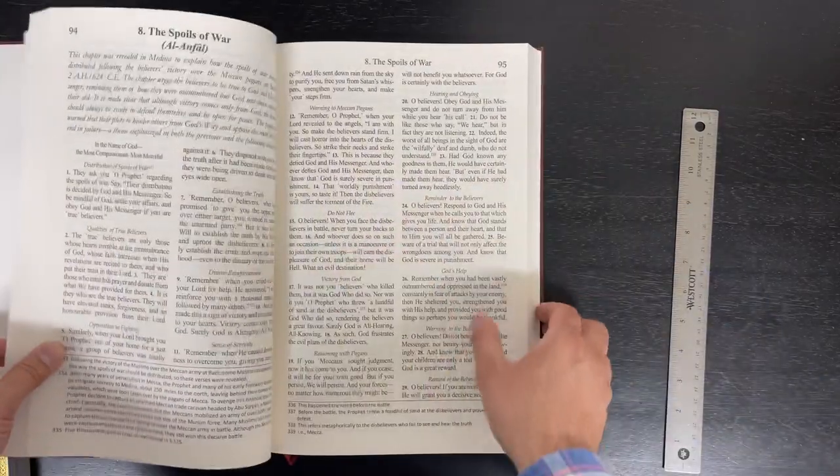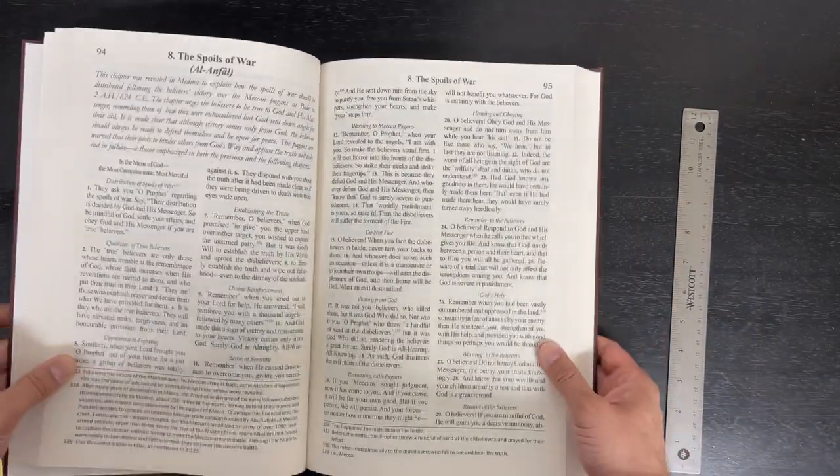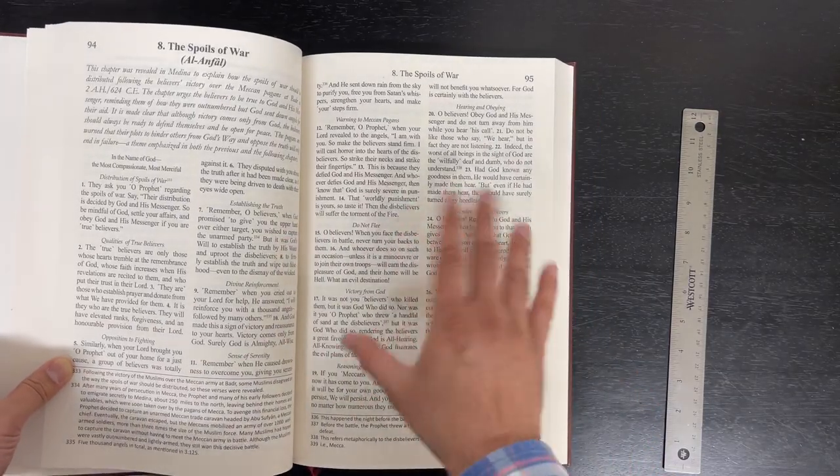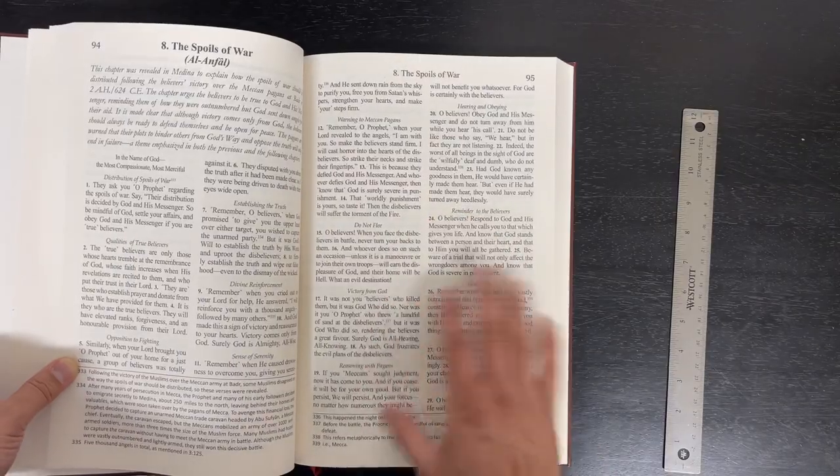I'll just open it randomly. It's about 16-point type. For anybody who knows font sizes, I would say 16 to 14 — I'm not sure which — but it's nice and big. It's a Times Roman.